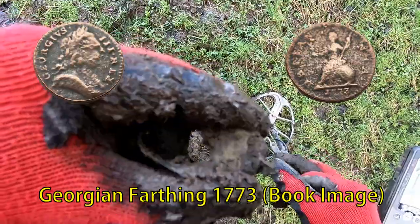That's a really knackered farthing of George III. But no, not bottle tops - just here, a couple of coins. Carlton's had a George III halfpenny. I've just had a Victorian. And it's nice just to dig a coin rather than a bottle top.